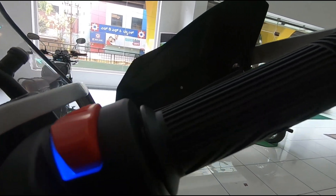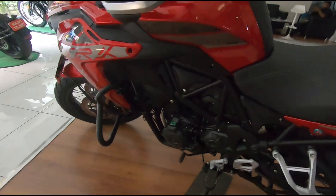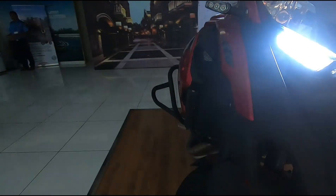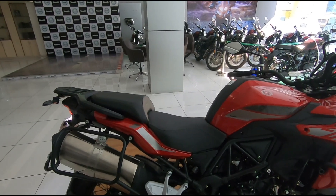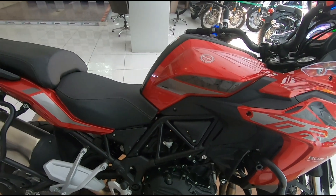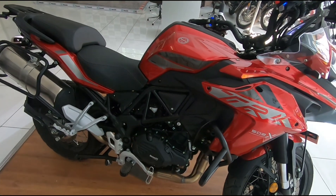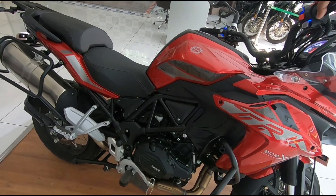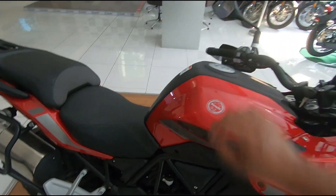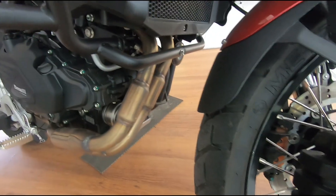Let's do a quick startup, because one thing Benelli is known for is the exhaust note. This comes with a side-mounted exhaust and not an underbelly like the TRK 502, which is the road-going version with alloy wheels. Quite smooth — nothing troublesome. And because of BS6, you can actually see the twin catalytic converters and O2 sensors on it.